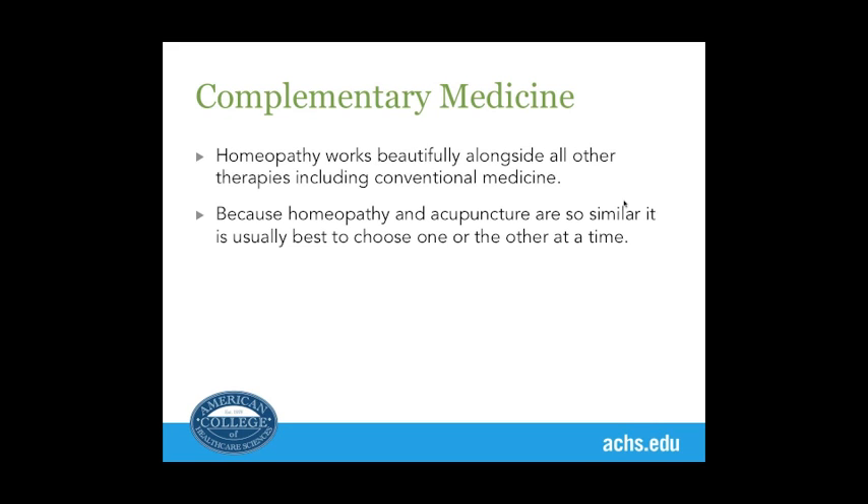People often ask about using homeopathy and acupuncture together. The problem is they're both big energy systems of healing, and unless people are very, very sick, it's usually best to choose one or the other. An acupuncturist who takes the pulses of patients will sometimes balance out the energy of a person who has had a really good remedy, and that can stop the healing process that's been initiated by homeopathic medicine — and that's a shame.